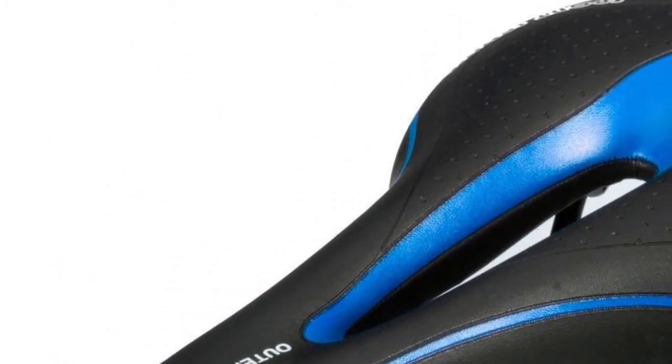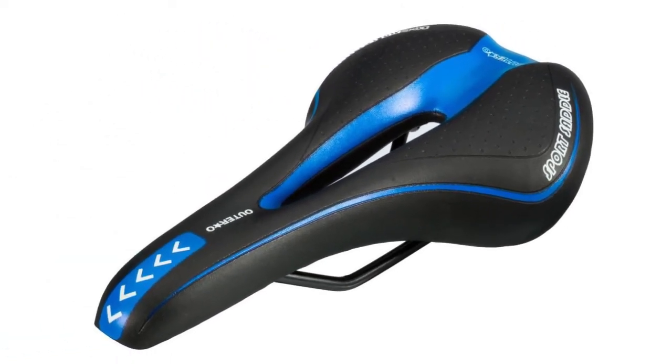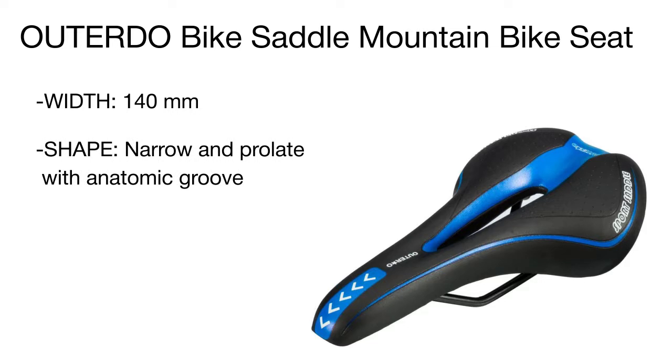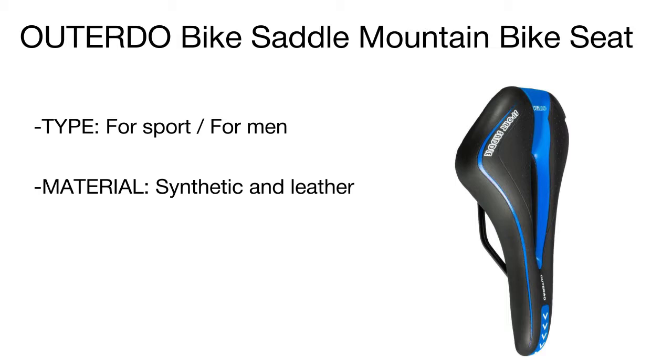The center slit relieves pressure on the perineum and provides efficient airflow, while the gel cushioning molds to your body for the plushest comfort. A great combination of synthetic material and leather achieves a double effect — the saddle features high moisture absorbency and breathability, requiring no special care.